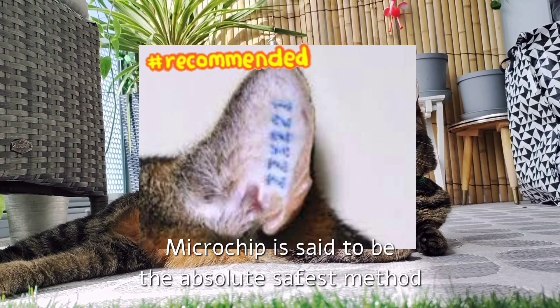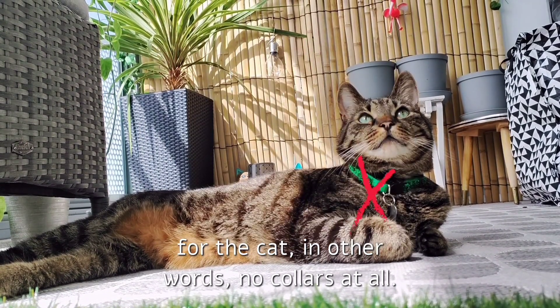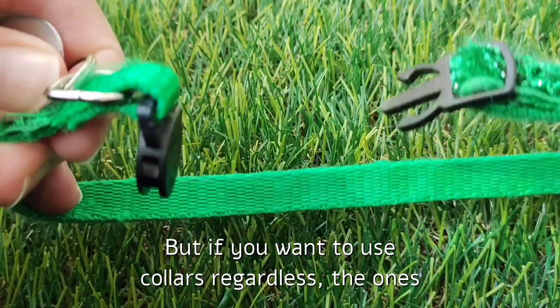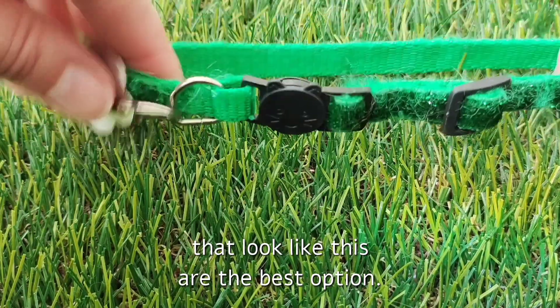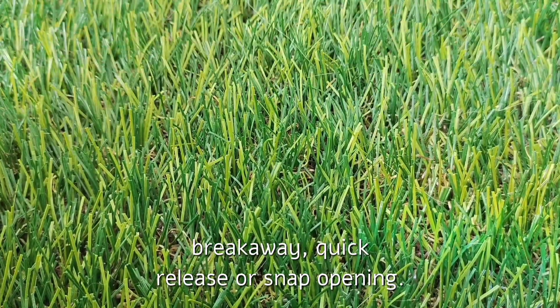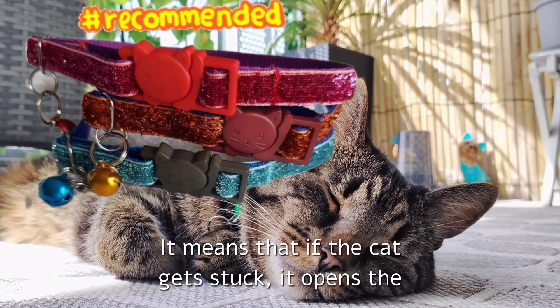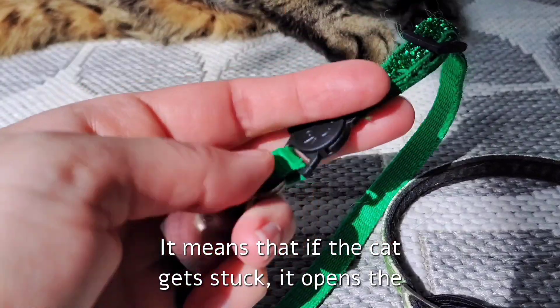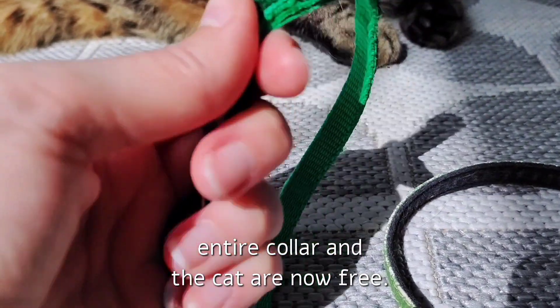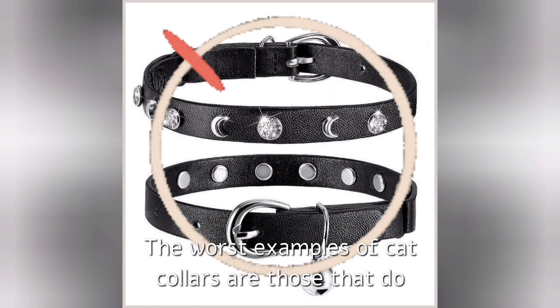Microchip is said to be the absolute safest method for the cat — in other words, no collars at all. But if you want to use collars regardless, the ones that look like this are the best option. As I mentioned at the beginning, they have a breakaway, quick release, or snap opening — there are several different words for it. It means that if the cat gets stuck, it opens the entire collar and the cat is now free.